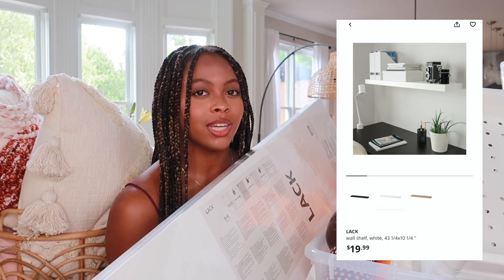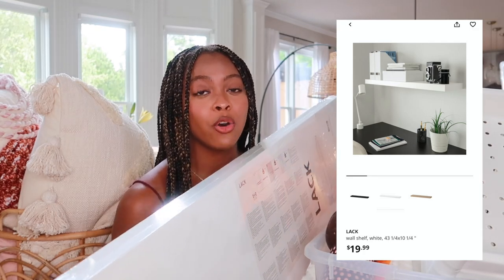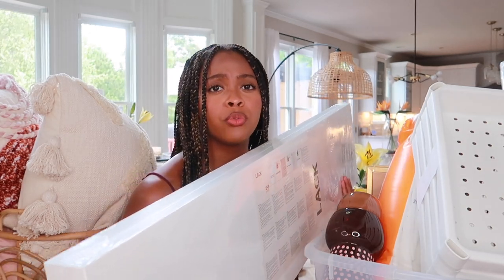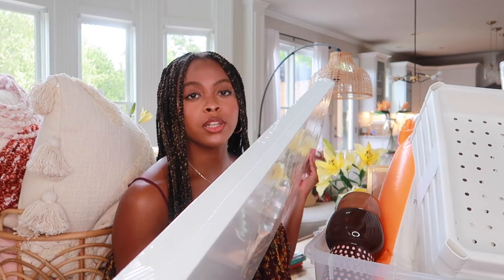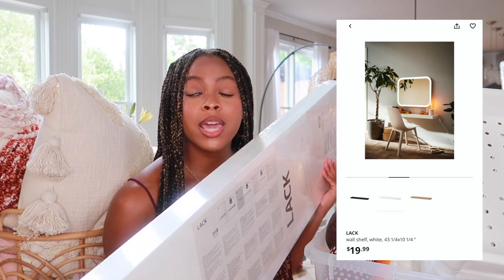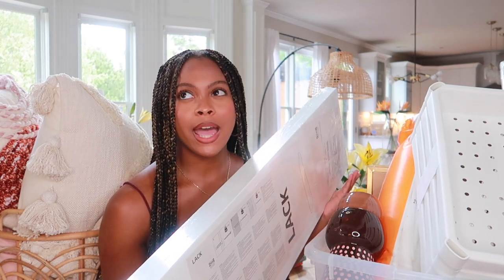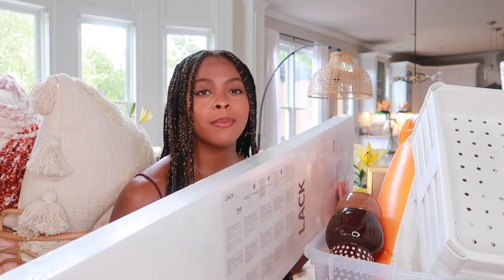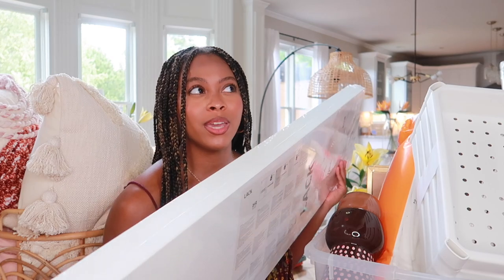Next is the black wall shelf from IKEA — this was about $19.99. I'll have links to everything I can find from this haul in the description box. I initially wanted just white picture ledges from IKEA, but I decided on this shelf because it can even be repurposed as a desk if you bolt it lower on your wall and put a chair in front of it.